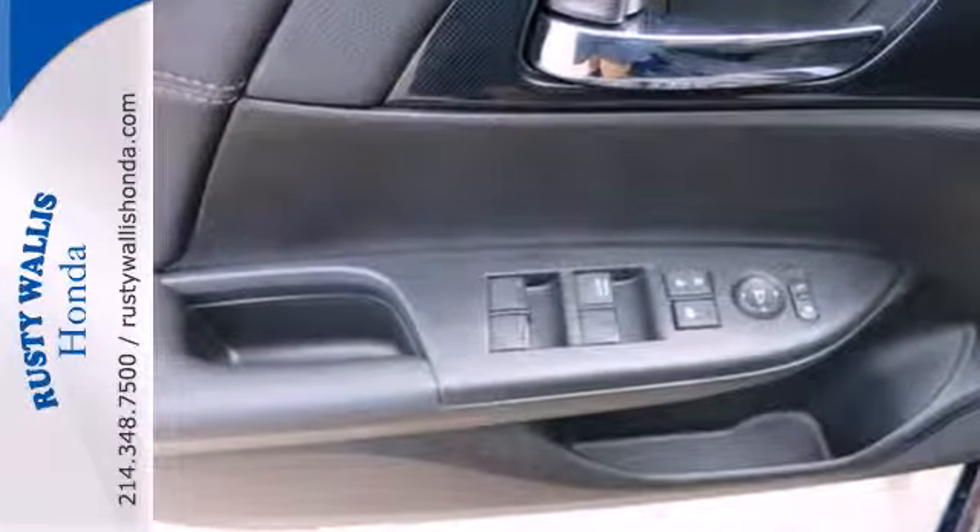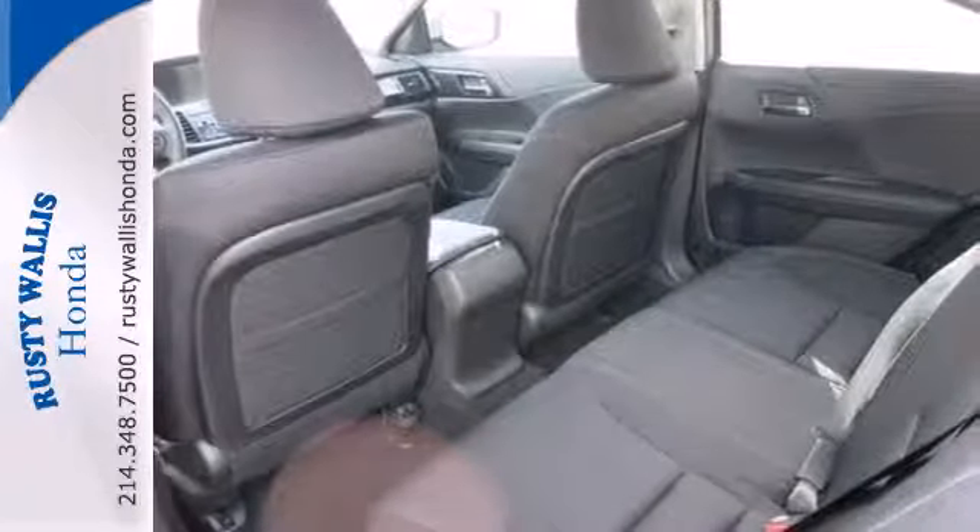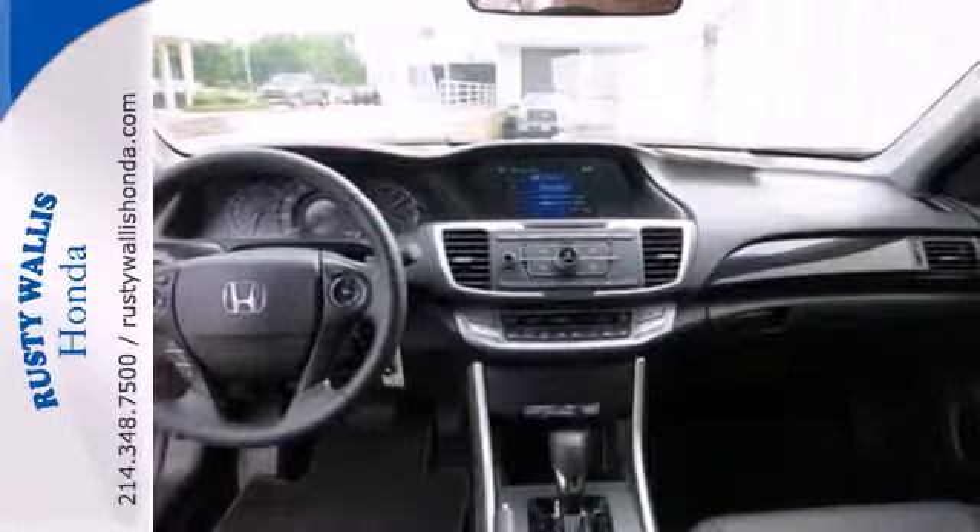It is nicely equipped with keyless entry, a CD player and power windows, locks and mirrors, plus you get a low tire pressure warning and parking assist.